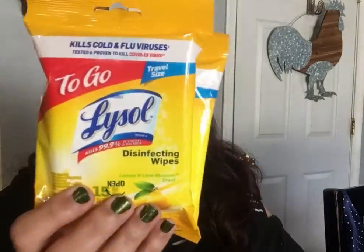I got two more of the Lysol 15-count white wipes. Just so you know, they have an 8-count portable version and a 15-count — you want the 15. I keep these in my purse and wipe down all the carts and everything I touch when I go shopping.